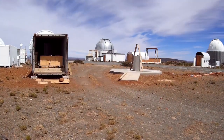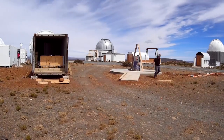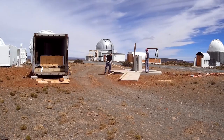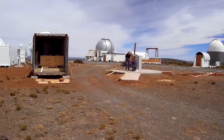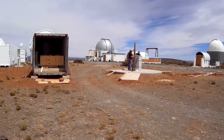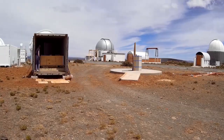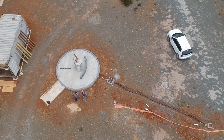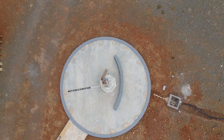Unfortunately, the help from local technicians we enlisted did not materialise as envisaged. One person fell ill and another had responsibilities to attend to, which meant that Vili in the brown hat and Nick in the pink cap ended up doing about 75% of the work by ourselves. The first thing we had to do was to establish a proper north-south line to orientate the building accurately.